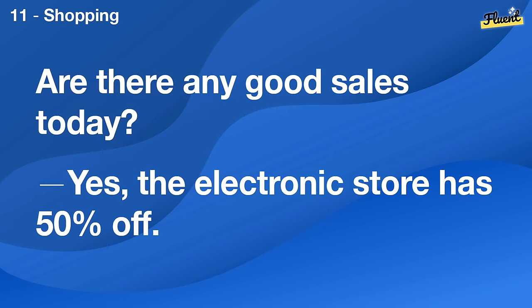Are there any good sales today? Yes, the electronics store has 50% off.